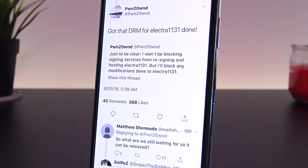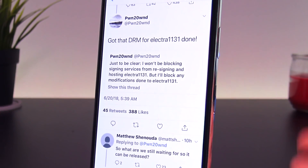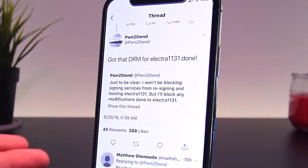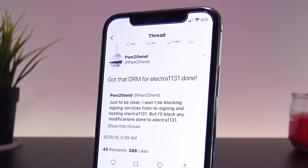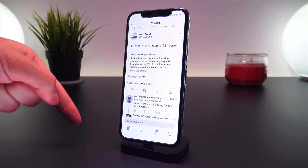Lastly, Pwn20wn is adding a digital rights management service to block any modifications done to the official Electra app — such as adding ads, which a lot of sites are known to do. Sites will still be able to host the jailbreak utility; they just won't be able to modify it or add intrusive ads on top of it.